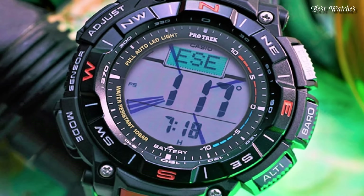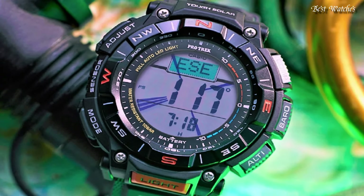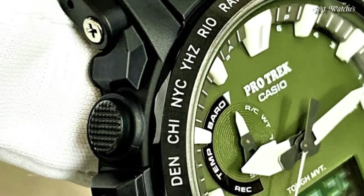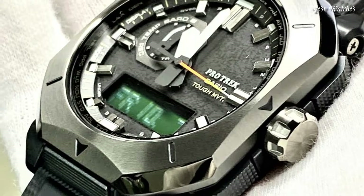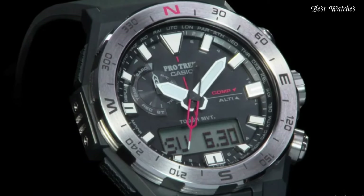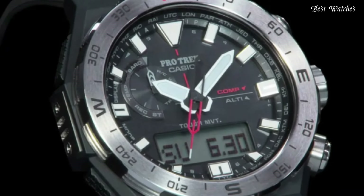Hello everyone! Today, I am going to show you the best Casio ProTrek watches for men 2024 based on specifications. Please like, comment, and subscribe to my channel for more videos, and press the bell icon button for new video notifications.